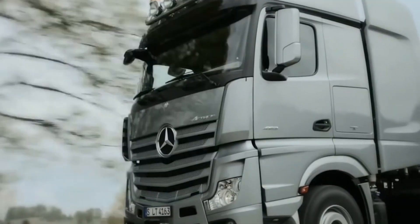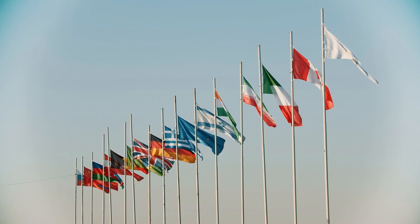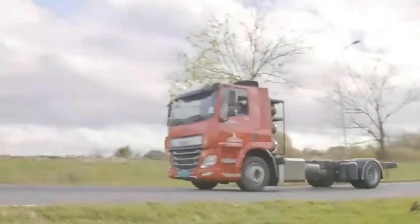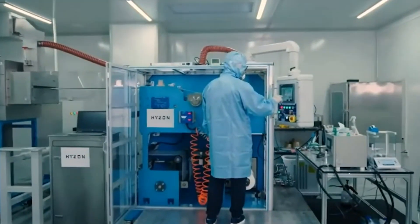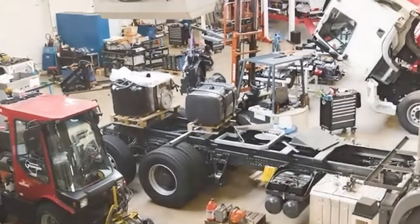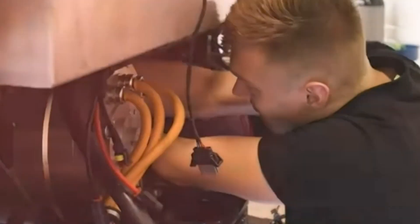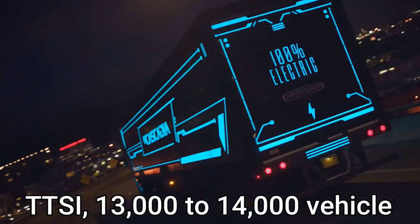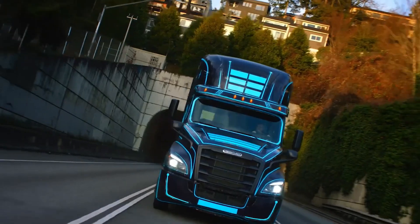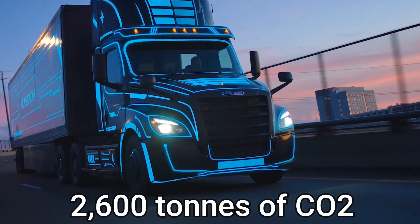Modern transportation fleet corporations are focused on lowering carbon emissions while many governments are also taking steps to assist it. Hyzon is focusing on the deployment of zero-emission transport vehicles. It has cooperated with TTSI to undertake experiments for its hydrogen fuel cell trucks in its fleet, aiming towards a zero-emission target. According to TTSI, 13,000 to 14,000 vehicles operate at the Long Beach port each year, emitting 2,600 tons of CO2.